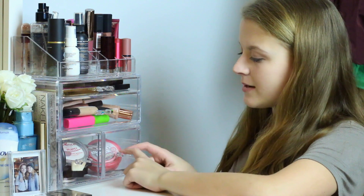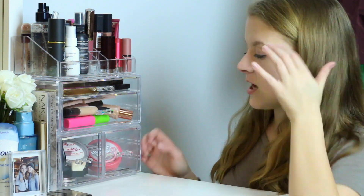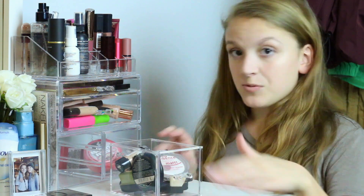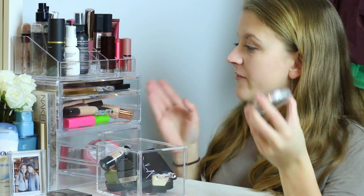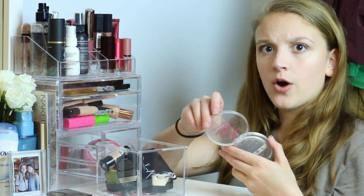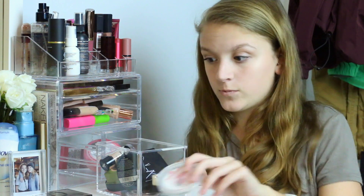Now moving on to these two little bottom drawers. One has Soap & Glory products like the Righteous Butter hand cream, foot cream, and scrubs — not really makeup so I'll skip that. The other drawer has all my face products: highlighters, bronzers, and blushes. The first product is the Essence All About Matte Compact Powder, which I've been using for so long. I have definitely hit pan on this — I use no other setting powder, it is literally all I need.